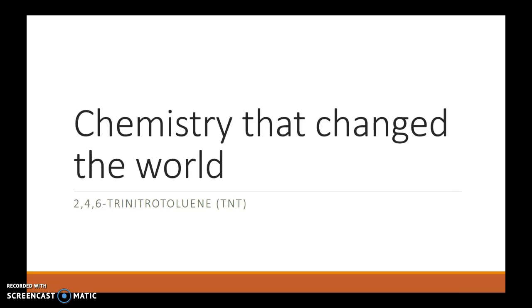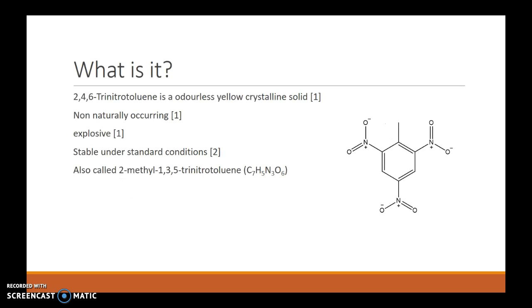Chemistry that changed the world: 2,4,6-Trinitrotoluene. So what is it? 2,4,6-Trinitrotoluene is an odourless yellow crystalline solid that is non-naturally occurring, and it was originally developed as a dye for clothing, until later its explosive nature was discovered. This is due to its being stable under standard conditions.